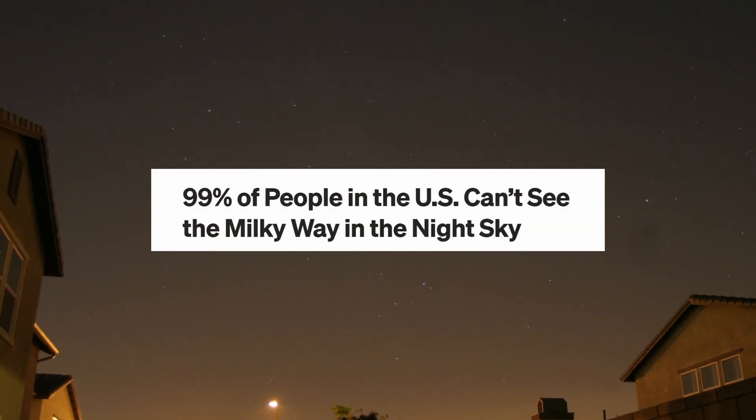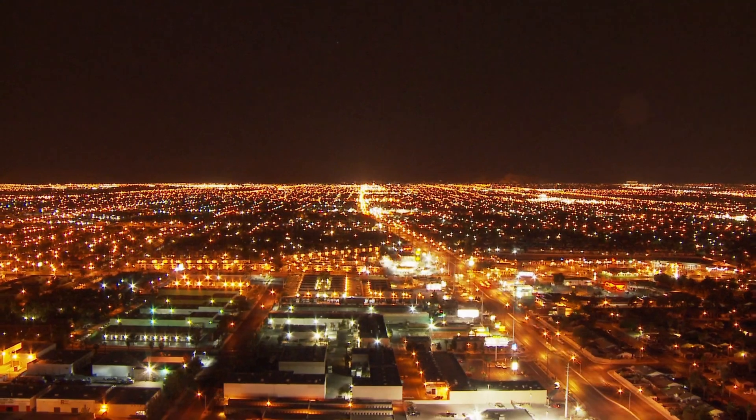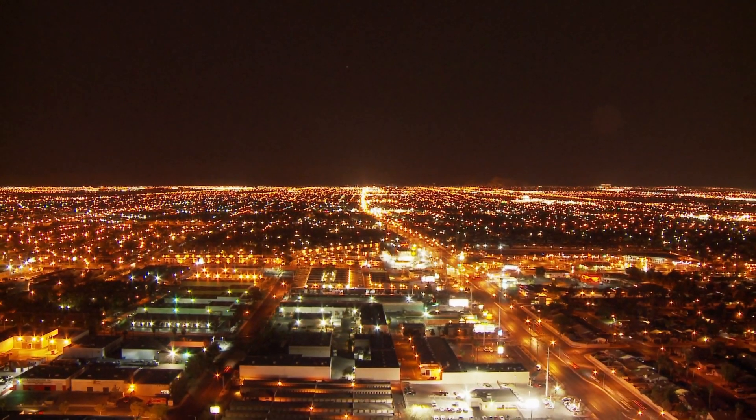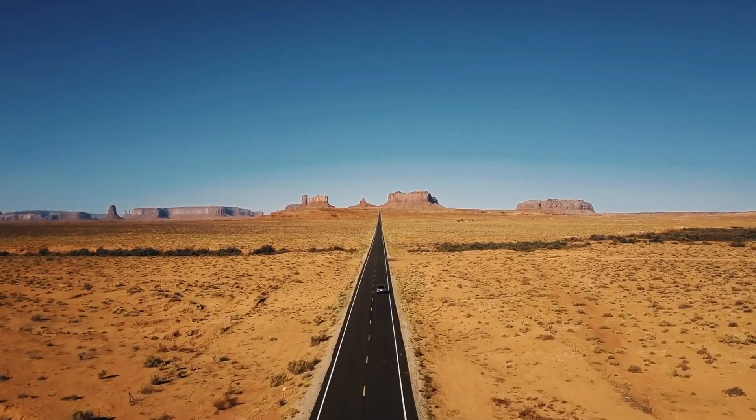99% of people who live in the US and in Europe live in light-polluted skies. And unless there's a city-wide power outage, every time you want to photograph the stars, you're gonna be traveling a really far distance in order to capture the night sky. But very few of us have a spare 15 to 20 hours to make it out to these dark sky spots and get photos of the stars.